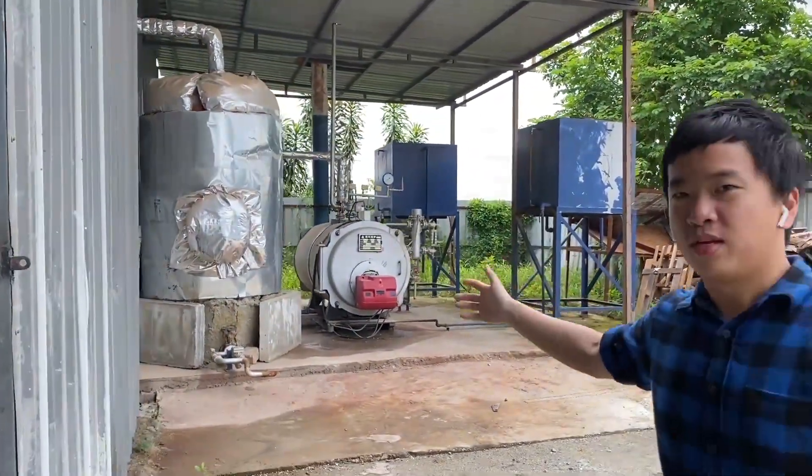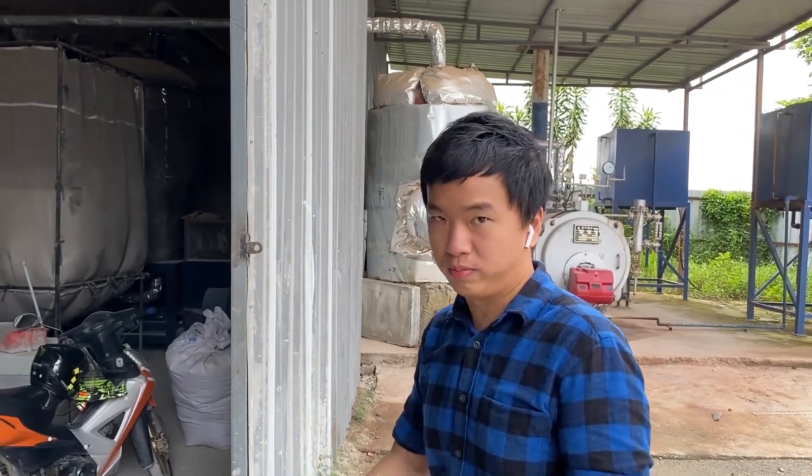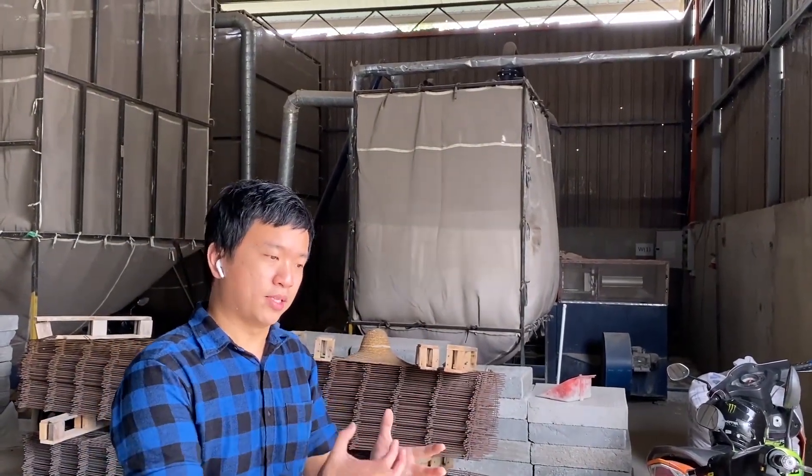This is our boiler system. Our company installs its own boiler system to produce steam, which is part of the requirement to make the product. And this is the expansion system — a manufacturing line that we also designed ourselves to make the special aggregate.